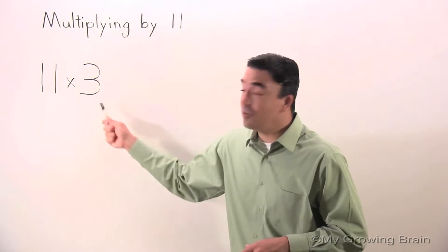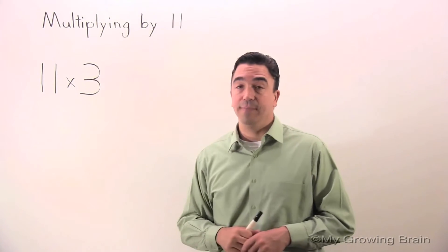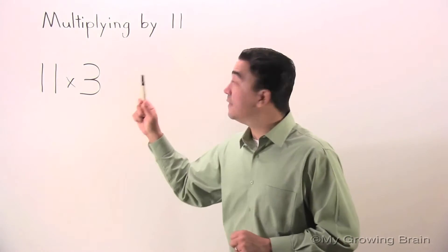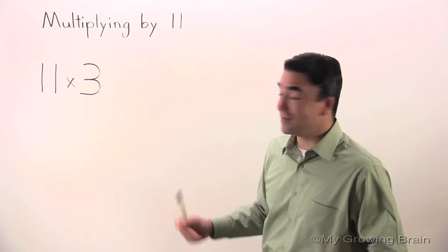As you can see, there are two factors on the board: the factor 11 and the factor 3. We're going to multiply both of these factors to get the product. The product is the answer to a multiplication problem. So let's do it.